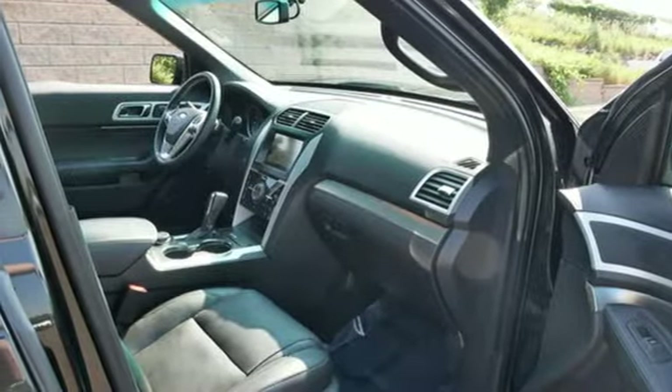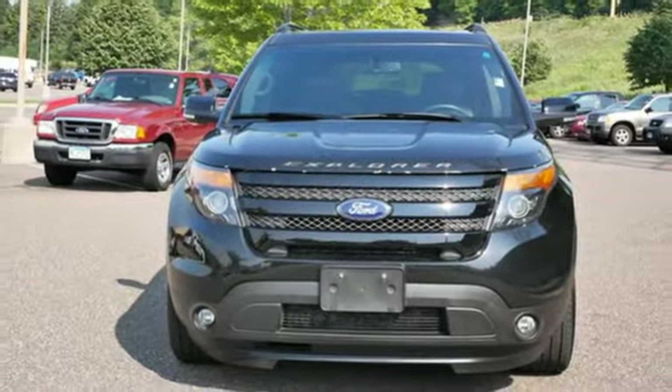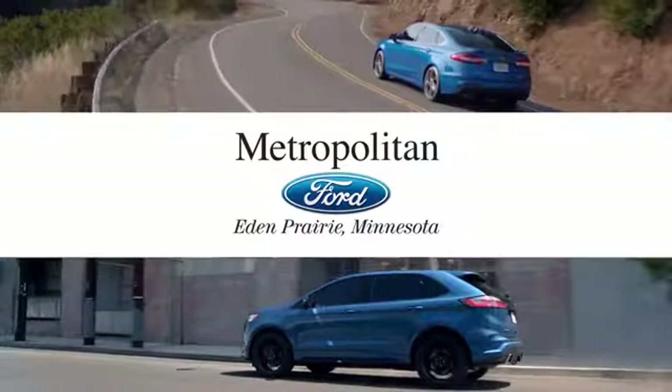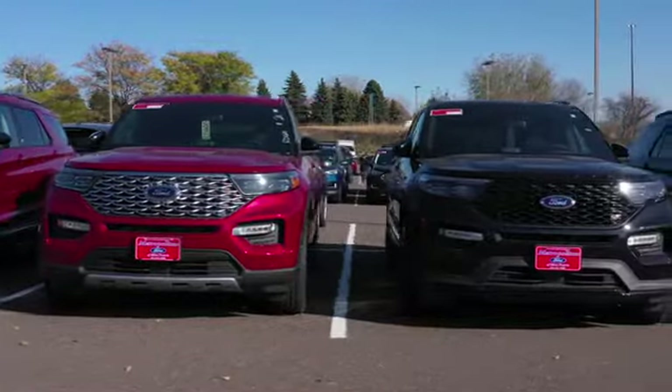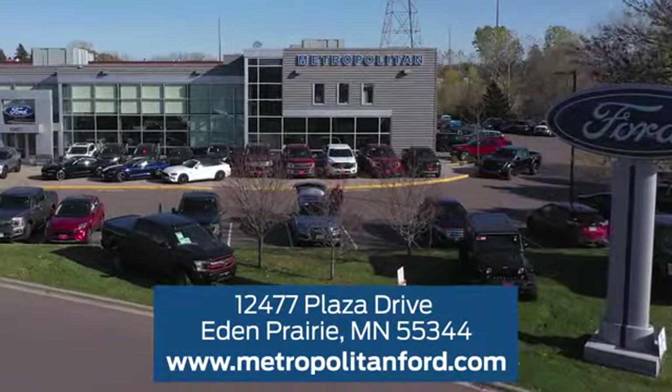They say a journey begins with one step. In this case, it begins with a test drive. Start your next adventure today. At Metropolitan Ford, you'll always get a great experience and a great price. Stop in and see us today. We're conveniently located off Plaza Drive in Eden Prairie.